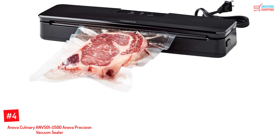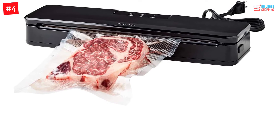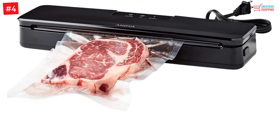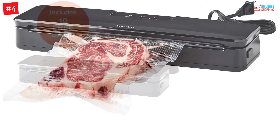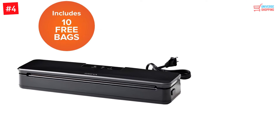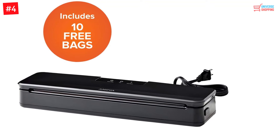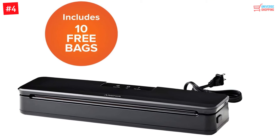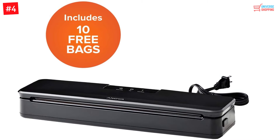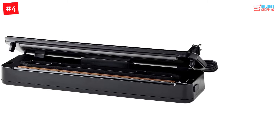Number 4. Anova Culinary ANVS-01 ANOVA Precision Vacuum Sealer. Weighing just about 2.30 pounds, the ANOVA Culinary Vacuum Sealer is quite compact and easy to use. Just one touch of a button will help you operate this machine. Don't go by the size of the product — it works like a beast. Lock in the flavors of spices, wine, and juices. This is the perfect mechanism for sous vide cooking.